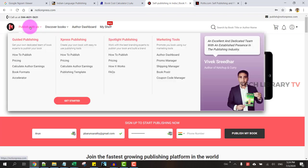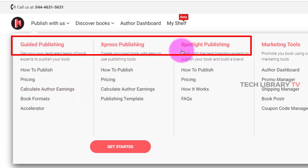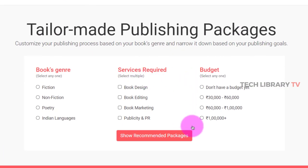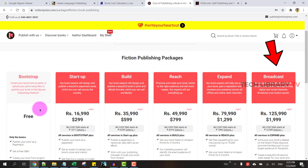Once you come into notionpress.com, I would suggest checking their plans. There is a free plan called Express Publishing, and they also offer a couple of other publishing options — guided publishing and supported publishing — where they provide some extra services for a fee. Let's focus on the free Express Publishing option. They have a few packages, and if you choose fiction genre with no budget and no additional services required, you can see six different plans, with Bootstrap being the free option.